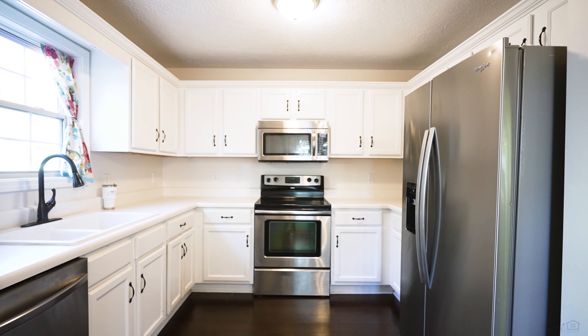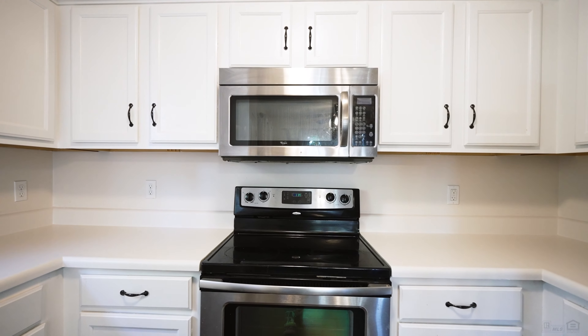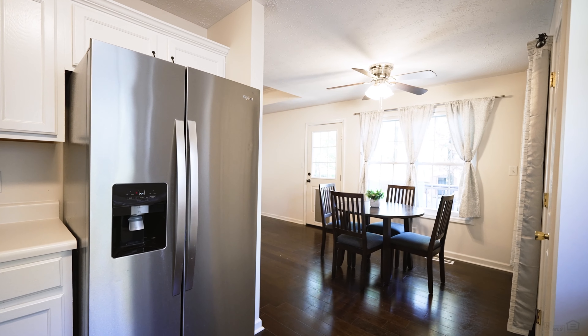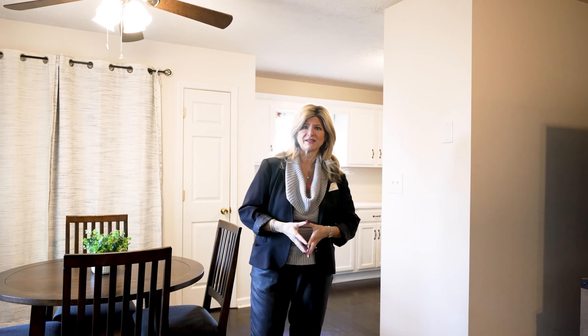This lovely kitchen has a ton of storage, includes stainless steel appliances, and has a dedicated pantry. Your laundry room is also in this area, as is the dining room, and it is perfect for entertaining because it opens up to the living space.